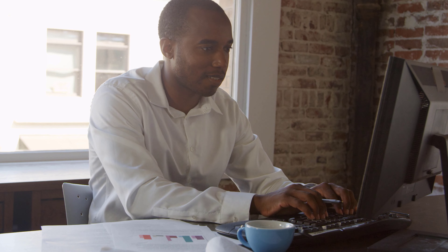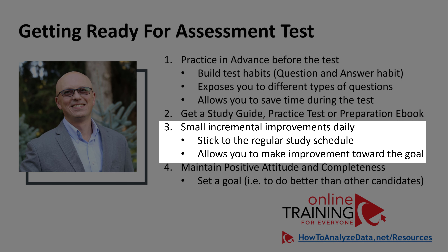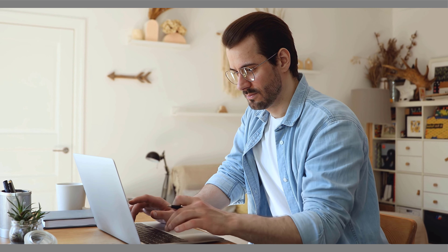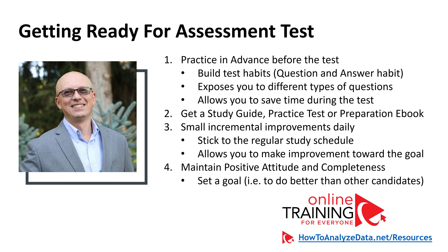This is very important because it provides you a system to get ready and pass the test. Small incremental improvements daily are much more important than cramming everything the night before. If you stick to a regular schedule, you will absorb material much better. Maintaining a positive attitude and competitiveness is also extremely important. For example, you can set a goal for yourself — like doing better than other candidates — something that keeps you motivated and moving toward the test.